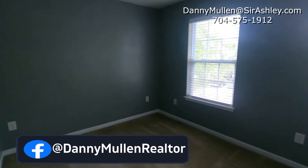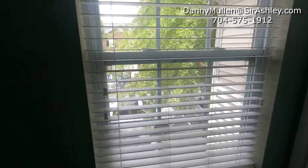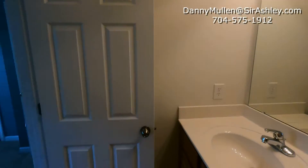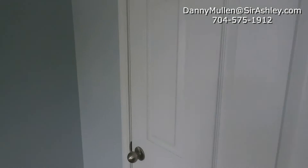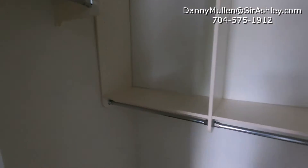Go ahead and follow us on Facebook at DannyMullenRealtor. There's a nice four-piece here. Here's the larger of the two primary suites, with custom built-ins.